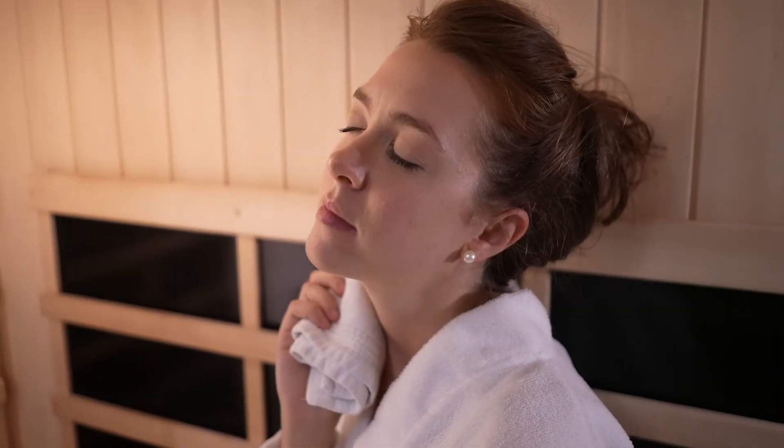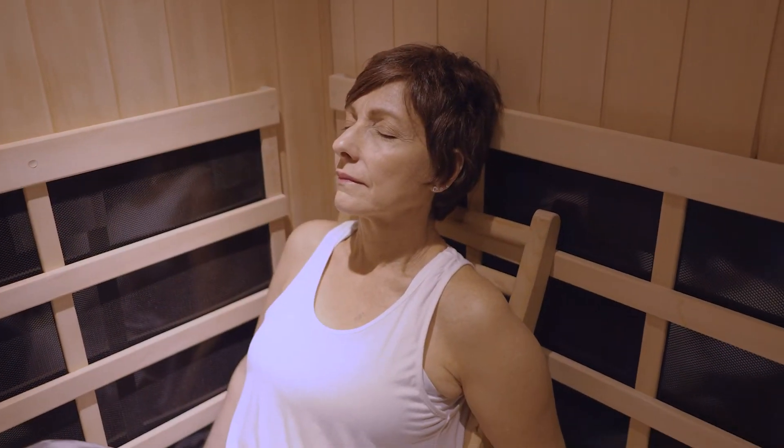The Halo IR will dramatically help to improve skin conditions like psoriasis, eczema, rosacea, acne, and aging skin.